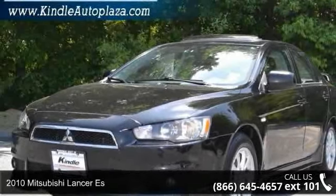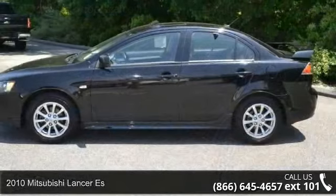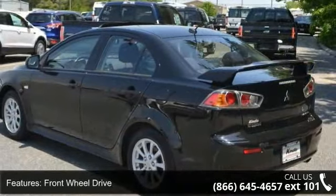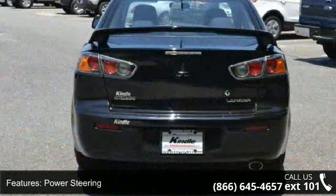Step into the 2010 Mitsubishi Lancer S — this may be the set of wheels you've been looking for. This vehicle comes with a reliable four-cylinder engine connected to a smooth-shifting automatic transmission.